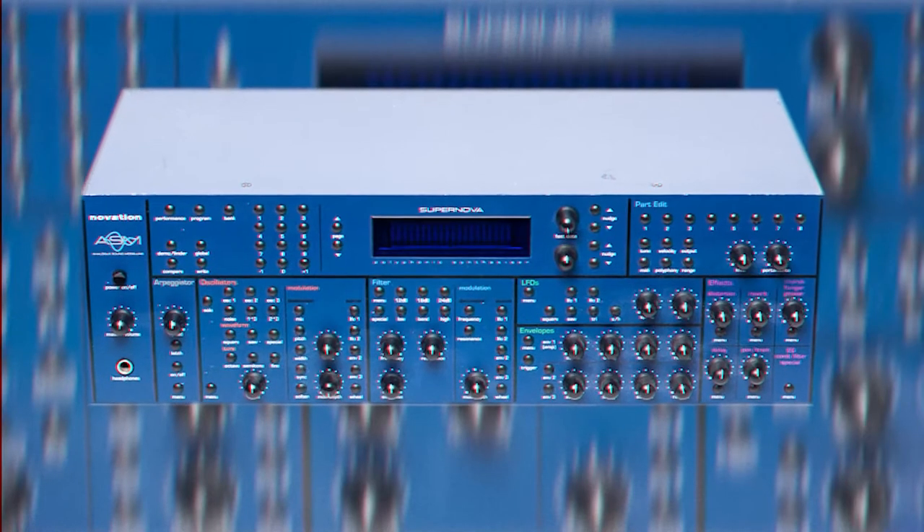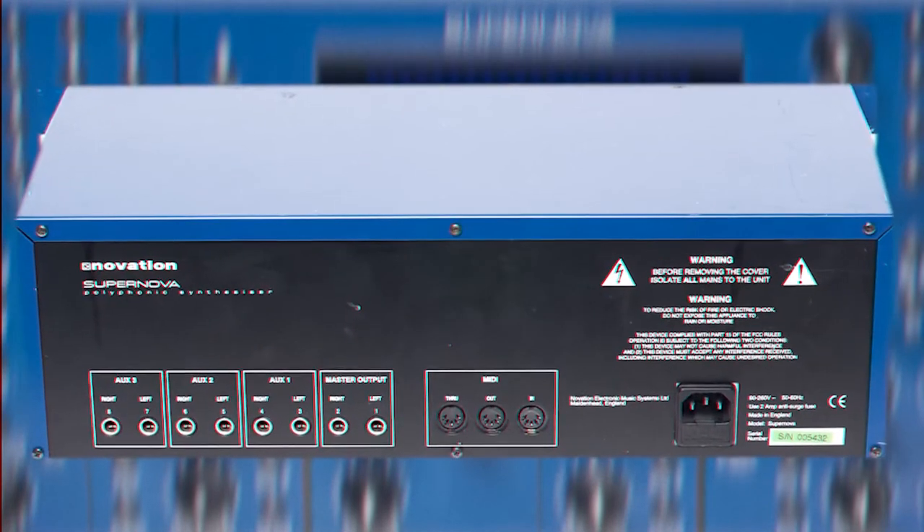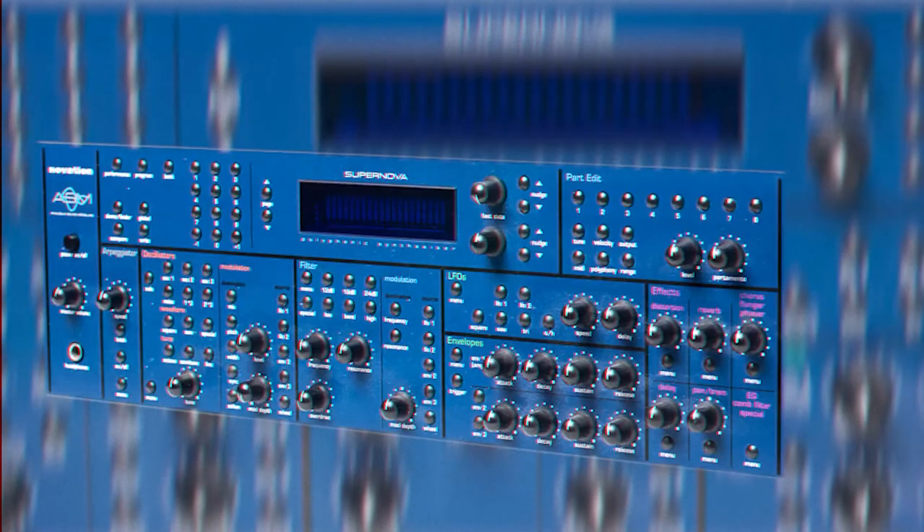Number 11: The Novation Supernova. She's got too many buttons and not enough knobs to piss you off. She sounds a little dull, but she's still capable of a lot. Has drones, effects, leads, and weak bass.